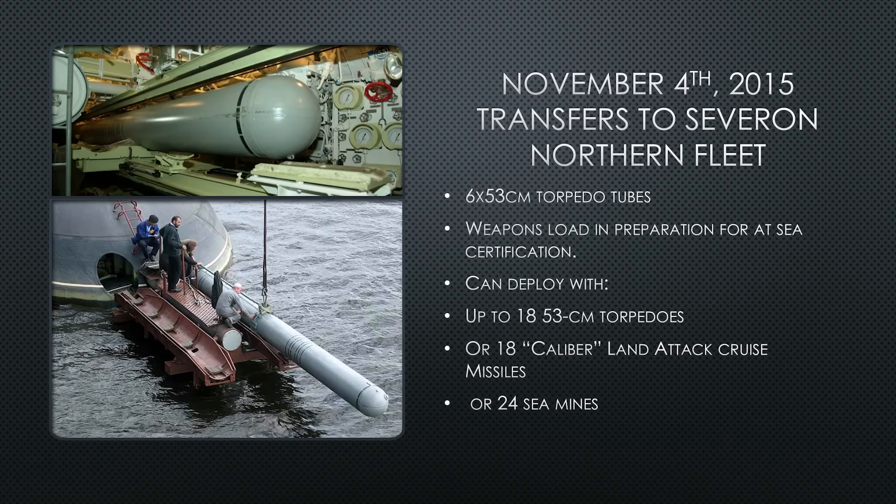On November 4th, 2015, she is transferred to Severomorsk, Northern Fleet, near Murmansk, where she begins her weapons loadout and preparations for sea trials. She has six 53-centimeter torpedo tubes. Her weapons load includes sea mines, torpedoes, and land-attack missiles — she can hold up to 18 torpedoes and land-attack missiles, or up to 24 sea mines, or any combination up to those numbers.